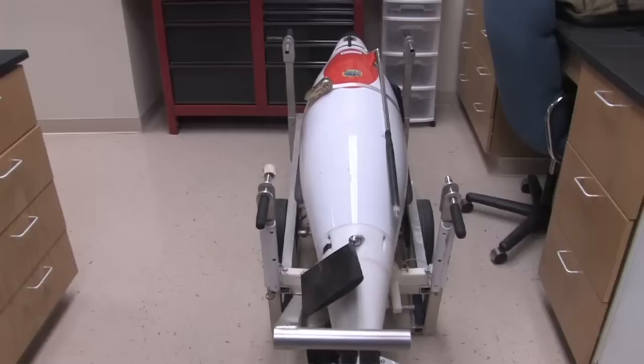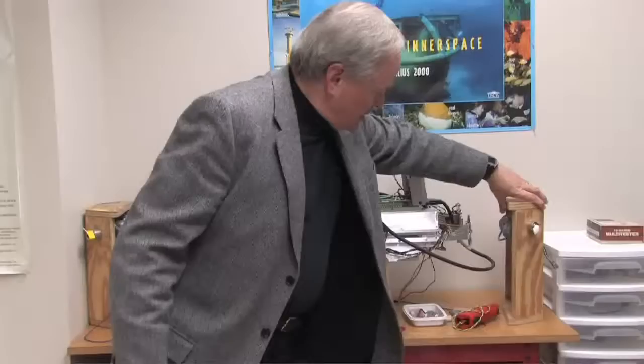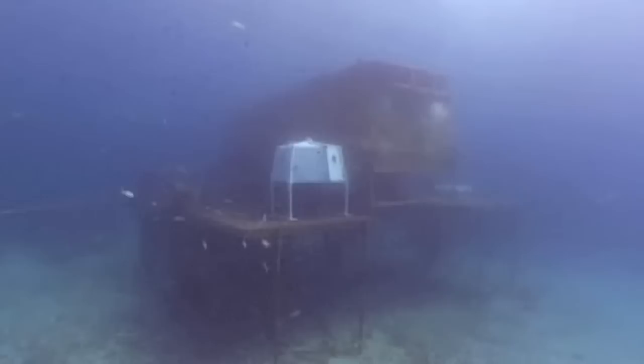Ocean observing systems are oceanography's latest hammer. In a nutshell, if you imagine the United States, including Hawaii and Alaska, the coastal zone of the entire U.S. is getting wired for light and sound. These systems consist of fixed observatories — usually buoys, or sometimes instrument packages on the sea floor.